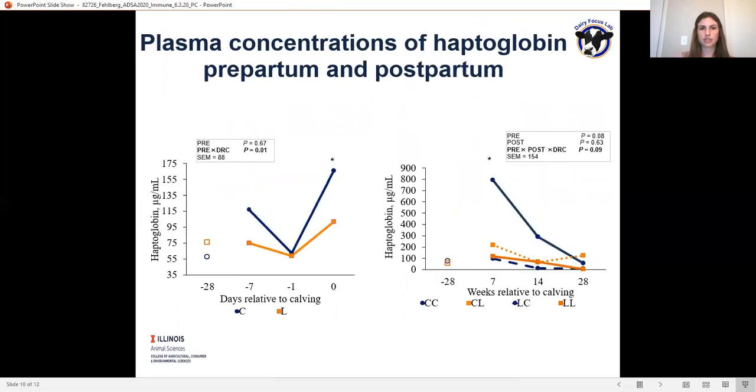This is further elucidated by the plasma concentrations of haptoglobin pre- and postpartum. Plasma concentrations of haptoglobin were greater at day 0, or calving, for cows not consuming lysine. This carried over to a pre-by-post-by-days-relative-to-calving interaction for haptoglobin, where it was still greater at day 7 after calving, further showing that cows on the control diet without lysine were experiencing a large acute phase response to the transition period.